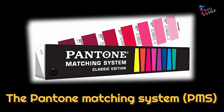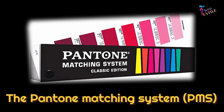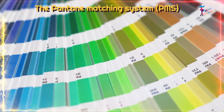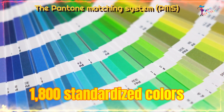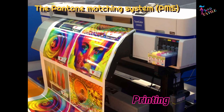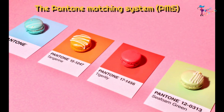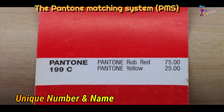Pantone Matching System (PMS). This is the original and most widely used Pantone color system. It includes over 1,800 standardized colors and is primarily used for printing and graphic design applications. Each color is identified by a unique number and name.